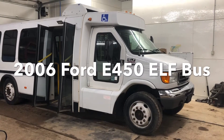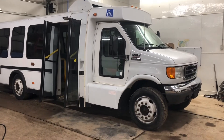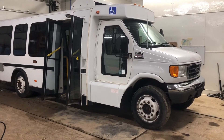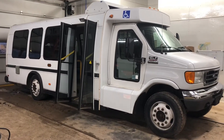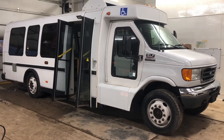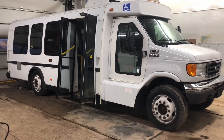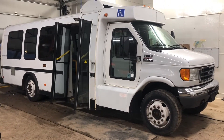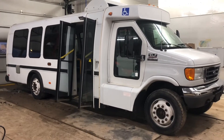Hello everyone, we're just going to be doing a quick walk around on this 2006 Ford E450 Elf, which is the Economy Low Floor. It's a disabled or paraplegic bus. Quite the weapon — we picked this up dirt cheap for a shuttle bus for the place I work, and it's been a hoot.